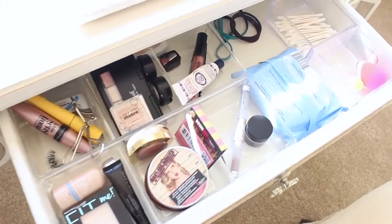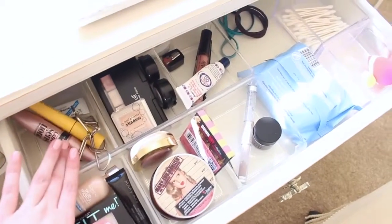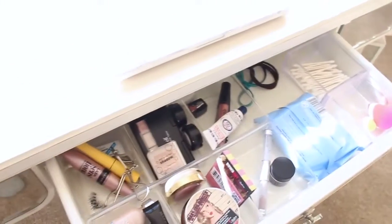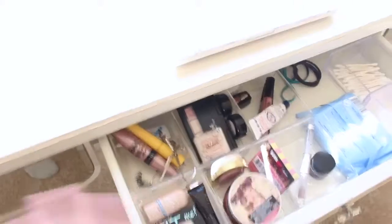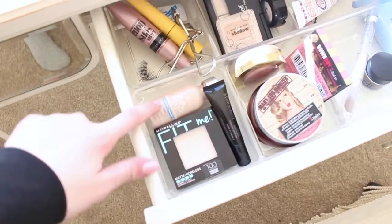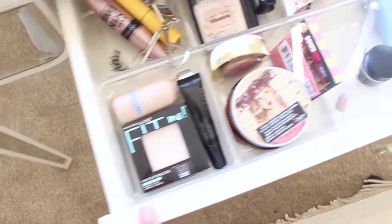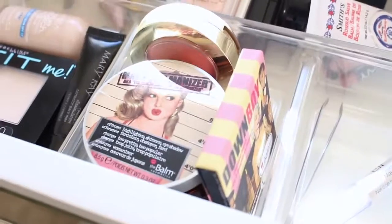This is my everyday makeup. I just have these little clear organizers from Target — I love them to keep my makeup organized in little sections. I'll start with the first section, which is where I keep my L'Oreal foundation, my Mary Kay concealer, and my Maybelline powder.